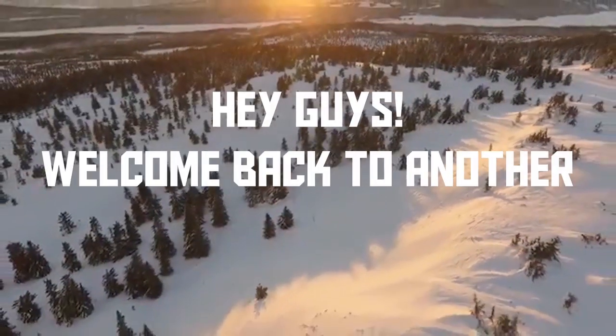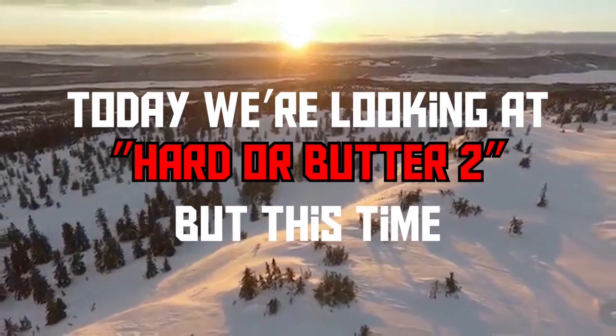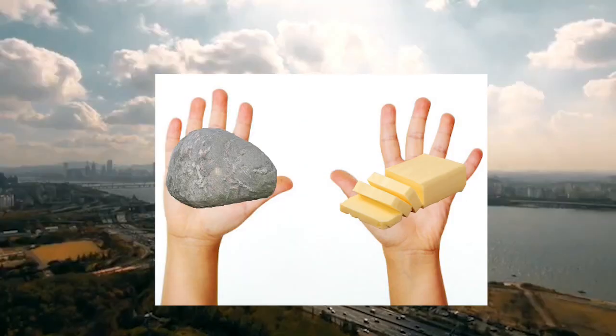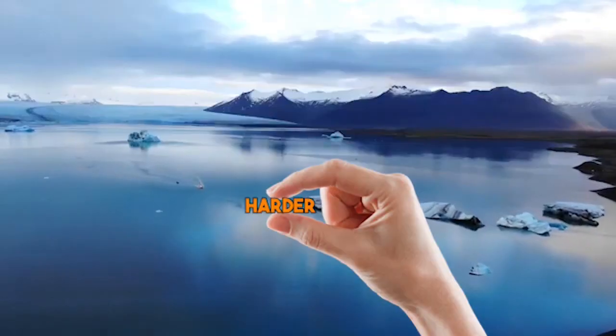Hey guys, welcome back to another daily dose of aviation video. Today we're looking at hard or butter too, but this time with a catch. I've actually added a new option. There's the standard hard or butter, but as a third option there's a go around. This is just to make it a little bit harder for you guys.